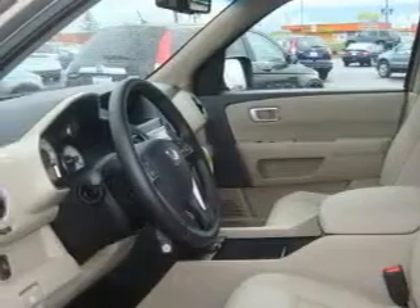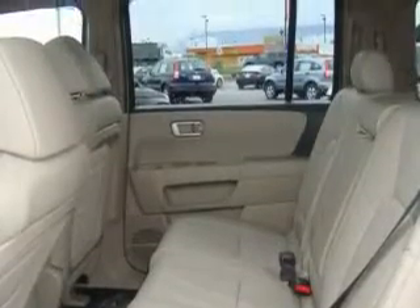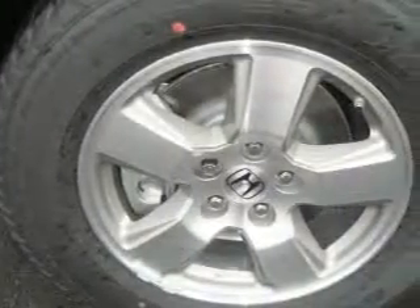Among the many superb features on this Honda there are a sunroof, air conditioning with automatic climate control, an MP3-ready stereo system, satellite radio, a traction control system, an anti-lock braking system, and this automobile's stylish design always looks great.